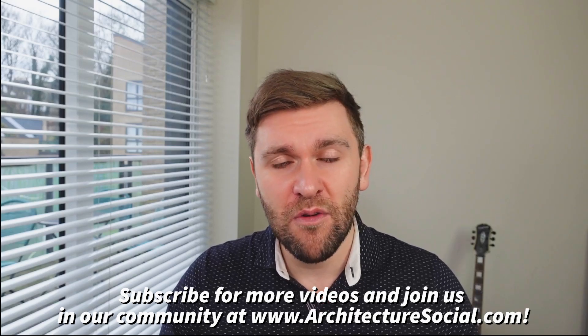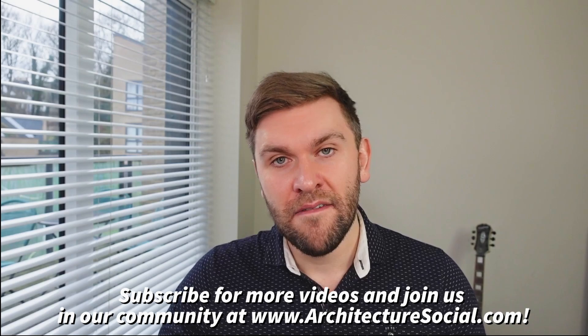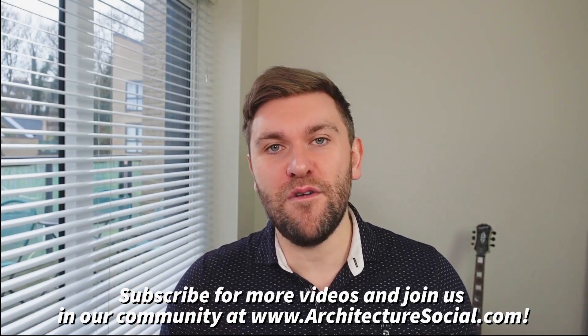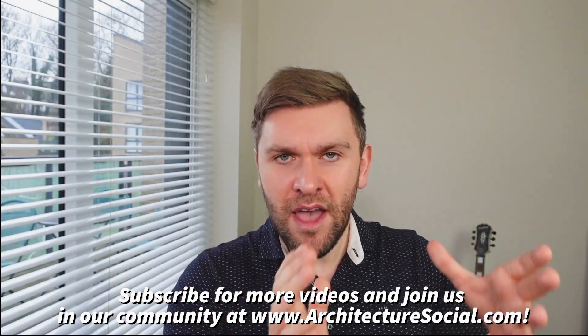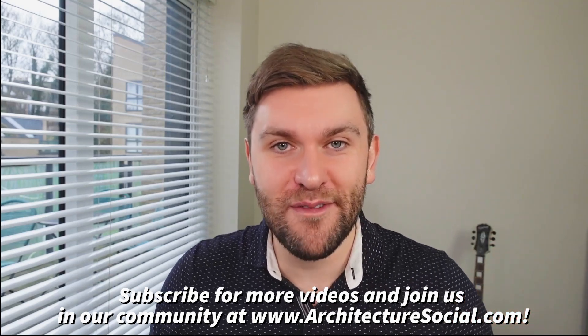We actually do have one or two Revit Dynamo courses run by people in the community. Thank you so much — let me know what your thoughts are, and if you want me to do a video on anything in particular, do let me know. Thank you so much, everyone. Take care.